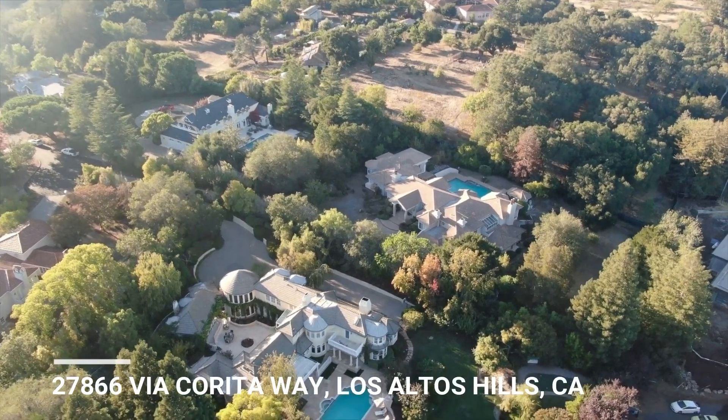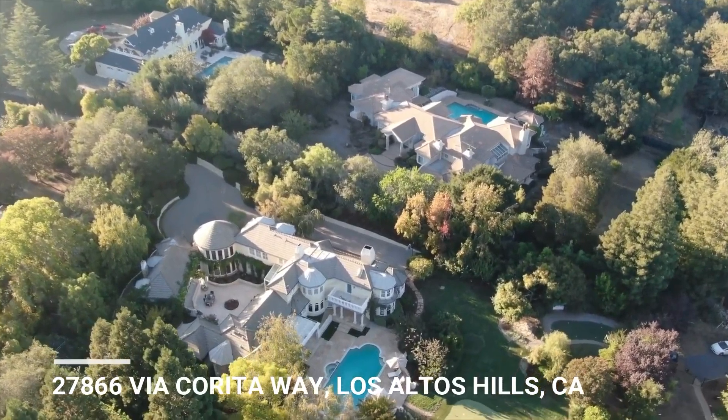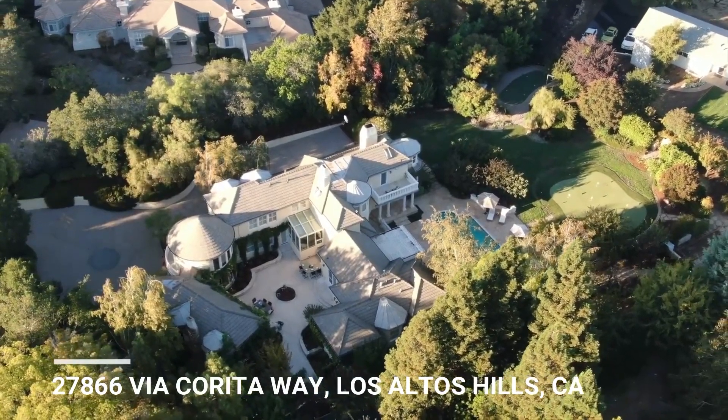Hi, Jason Keeler here, The Property Review Show. Welcome back. Please subscribe to our channel, we appreciate that. In Los Altos Hills, California, beautiful mega mansion.